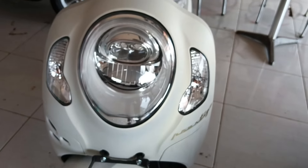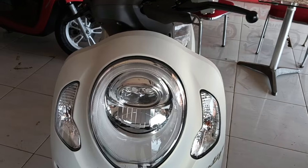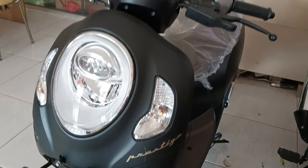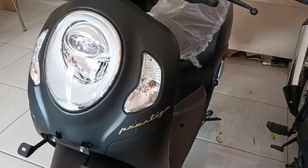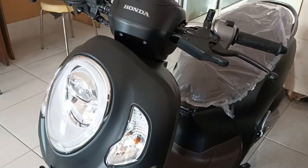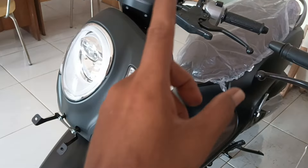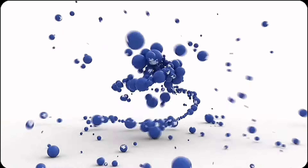Jadi apa kesimpulannya? Untuk Anda yang ingin mencari Honda Scoopy warna putih atau warna hitam, nah ini seperti ini. Tulis di kolom komentar ya, apa sih komentar Anda tentang Honda Scoopy Prestige warna putih dan warna hitam. Oke, semoga videonya mencerahkan dan bermanfaat untuk Anda. Terima kasih. Assalamualaikum warahmatullahi wabarakatuh. Salam satu hati, jangan lupa bahagia ya. Terima kasih.